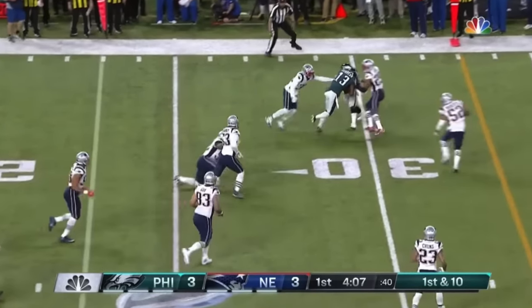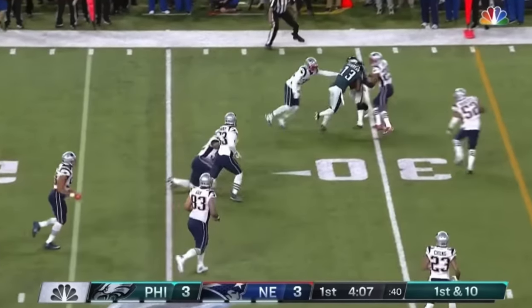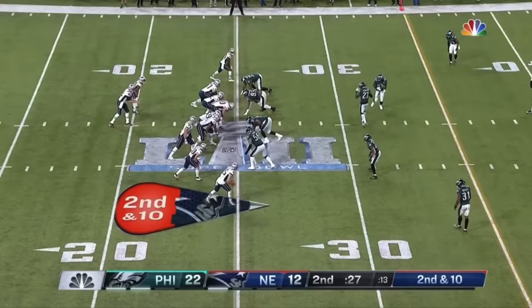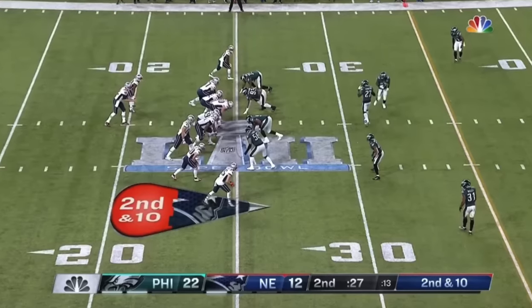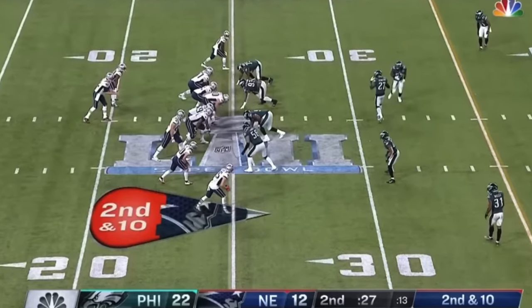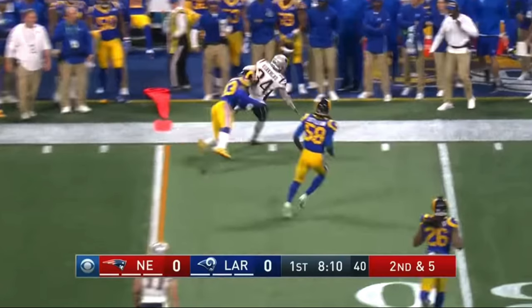The Nick Foles Super Bowl with the Patriots yet again — this was a crazy one, 22-12 before halftime. That's a pretty good scoreboard by NBC. They always have a solid one. I don't think it's better than the previous ones, but there's nothing wrong with it.